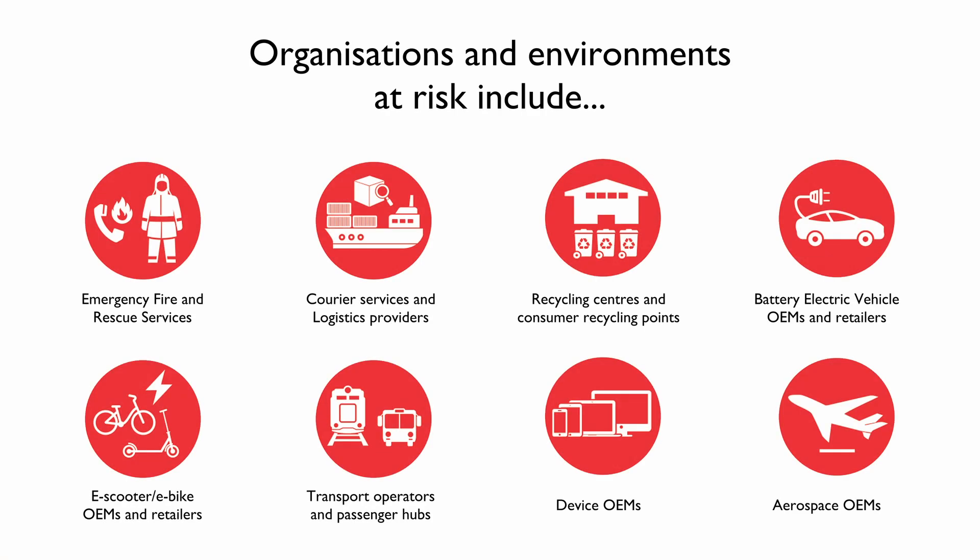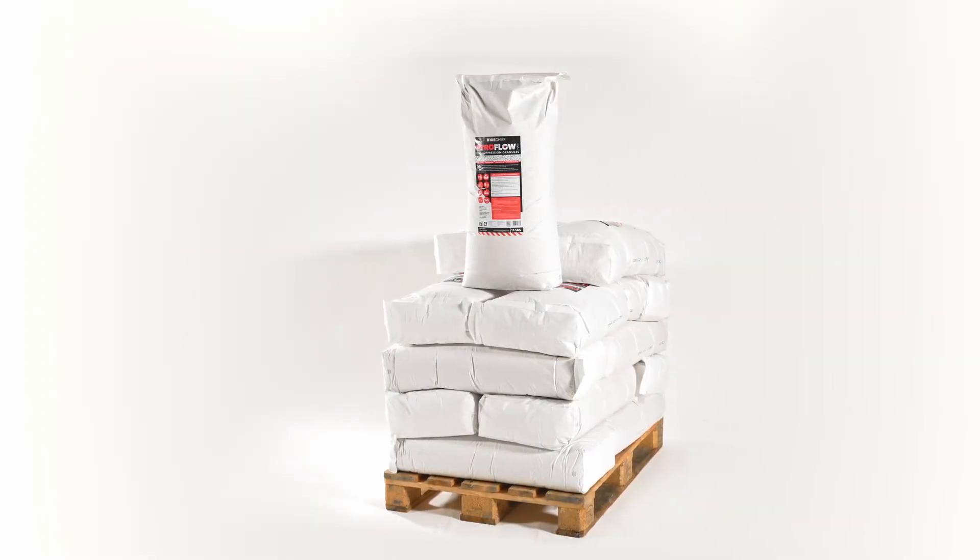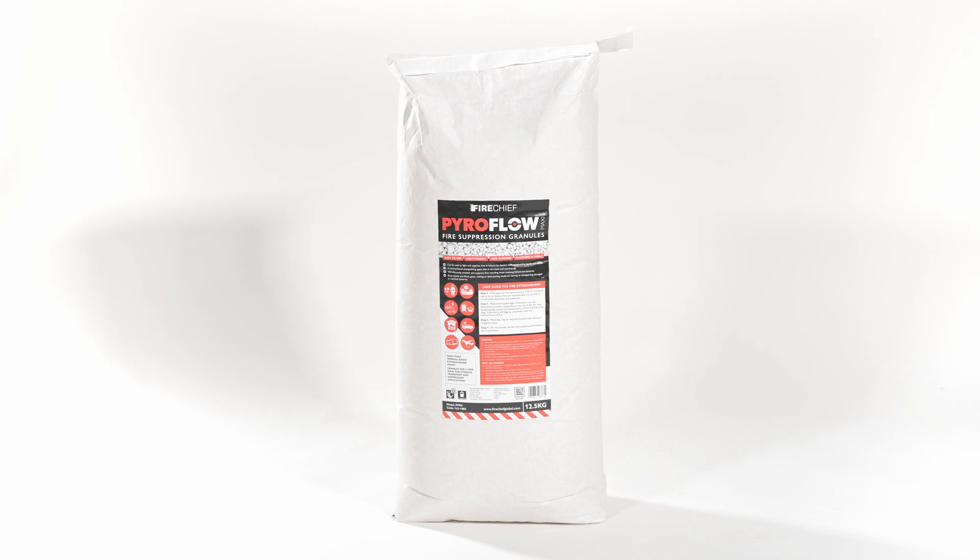Lithium batteries present a risk across many organisations and environments, but Firechief Pyroflow granules provide an eco-friendly, non-toxic, lightweight and easy-to-use way to treat lithium battery fires.